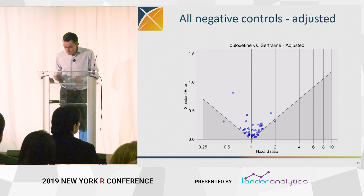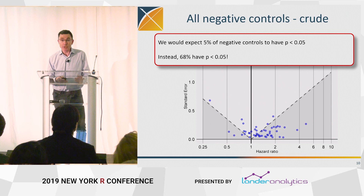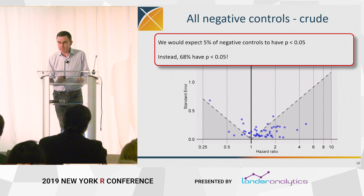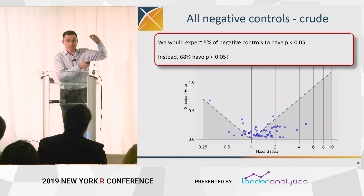What you see here — what should be 5% using a crude, unadjusted estimate, which is a very problematic way to do a study, and you might think nobody would do it (in fact, one appeared in the New England Journal of Medicine very recently) — the type one error rate here is 68%. And this is not p-hacking; this is just inability to control for selection bias, unmeasured confounding, and all those issues.